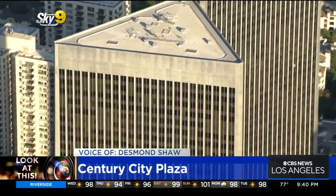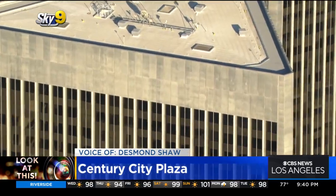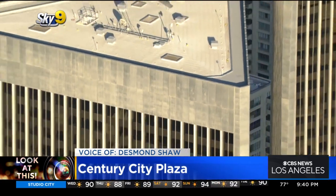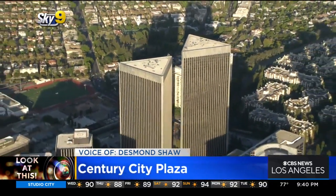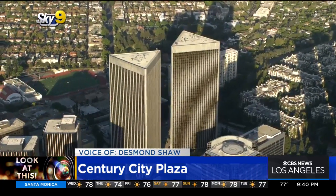What's kind of interesting is that they're also clad in aluminum all around the edges here. The reason for that is these buildings were initially commissioned by the behemoth corporation Alcoa, one of the largest aluminum manufacturers in the world. They were actually the ones that bought all of the land from 20th Century Fox to build what would become Century City.